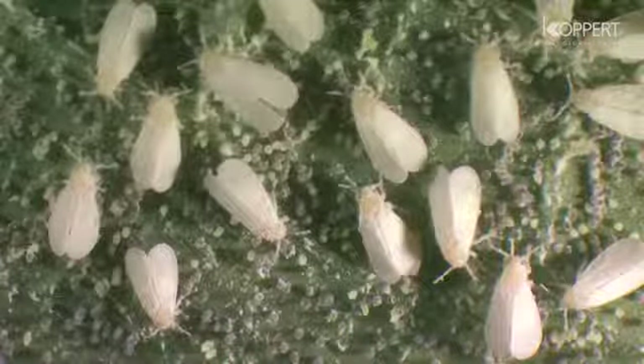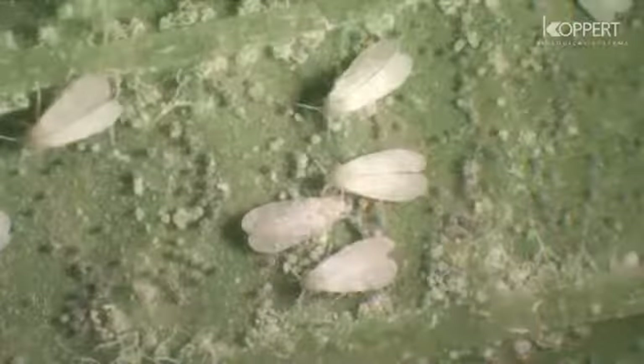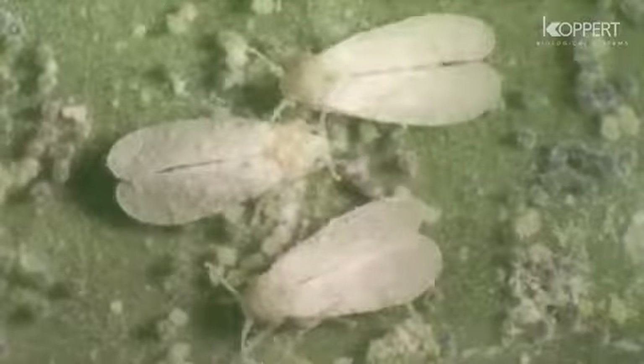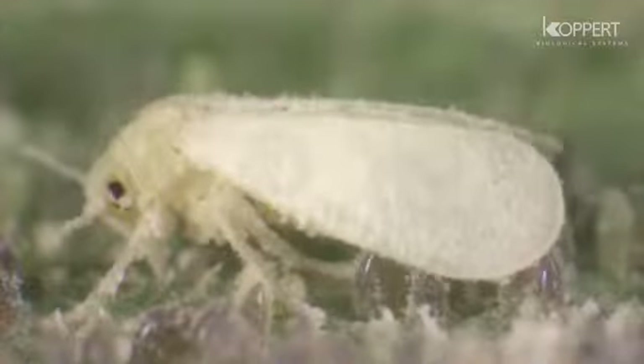Whiteflies form a major threat for many vegetable and ornamental crops. The adults can be recognized by their waxy wings. Whiteflies have well-developed needle-like mouthparts. They extract sap from the underside of plant leaves and secrete honeydew. This honeydew in turn is a nutrient source for sooty molds.